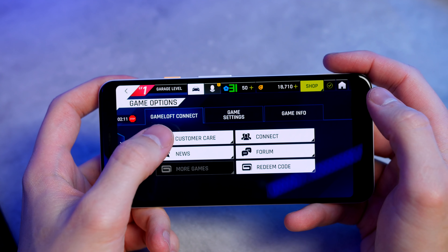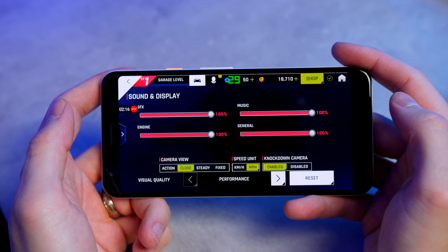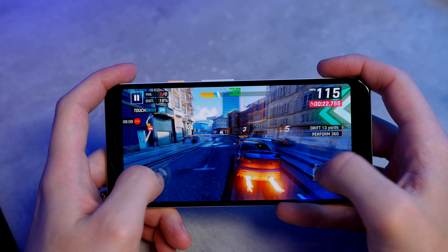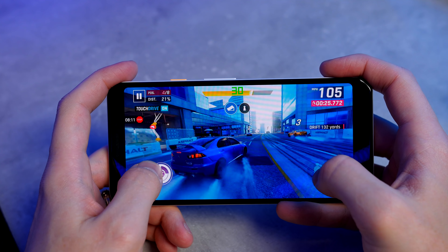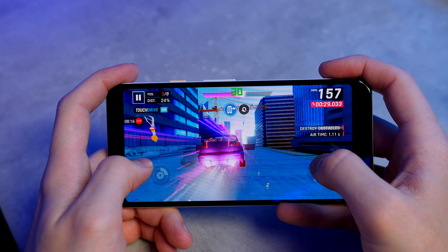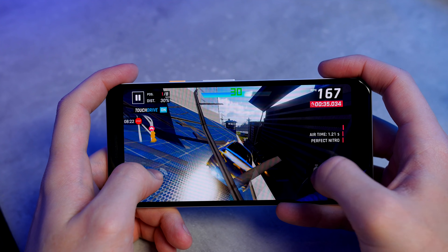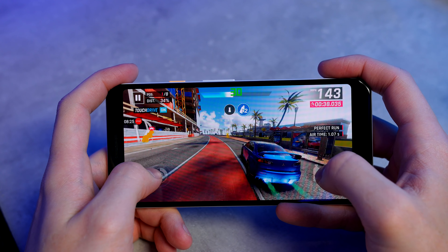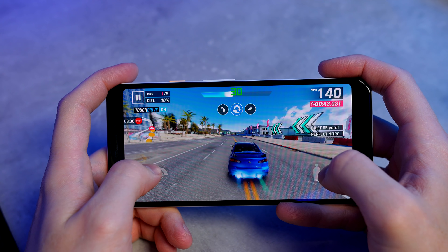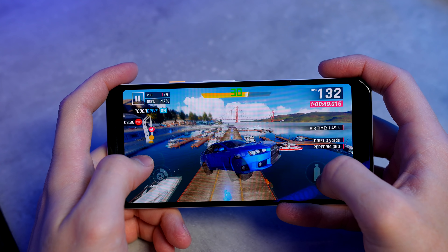First off, we're going to play some Asphalt. If we hop into the menu, you will see that I have set it to Performance Graphics. Asphalt does run like a champion on both of these devices and has an average FPS of 30, which is absolutely fine and what it's capped out at.